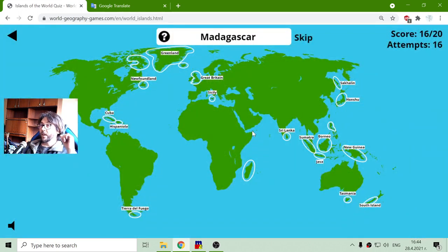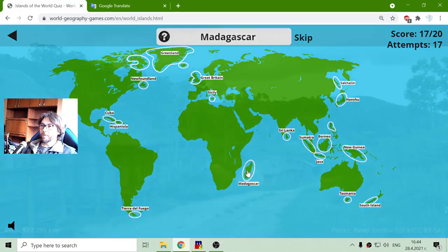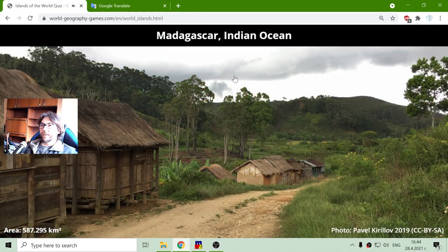Maybe I will have to skip pronouncing numbers for now. Madagascar — this is the island near Africa, very recognizable, and with almost half a million square kilometers of total area.